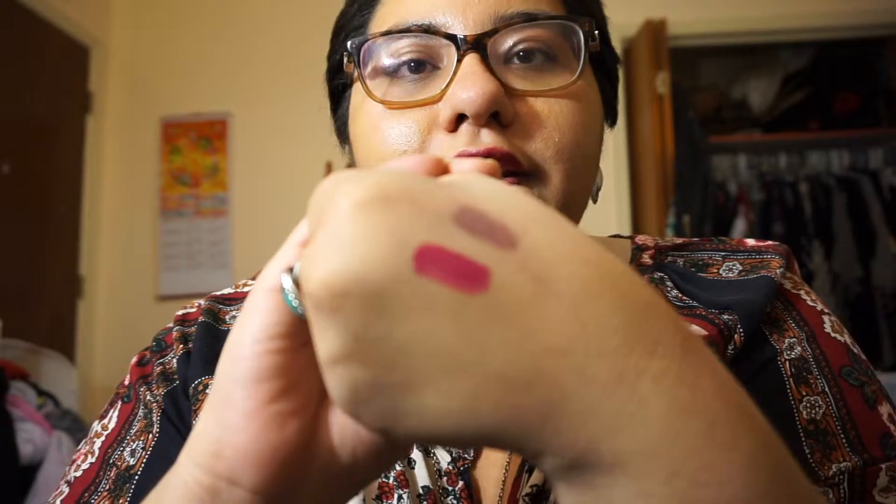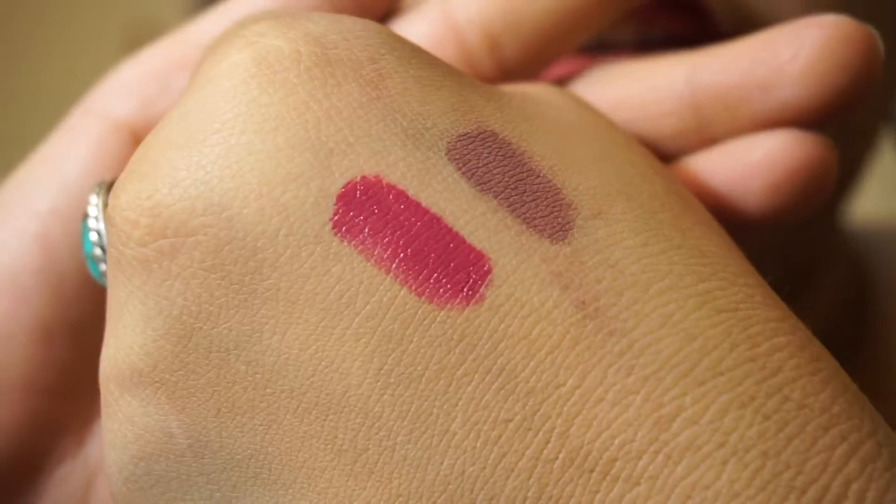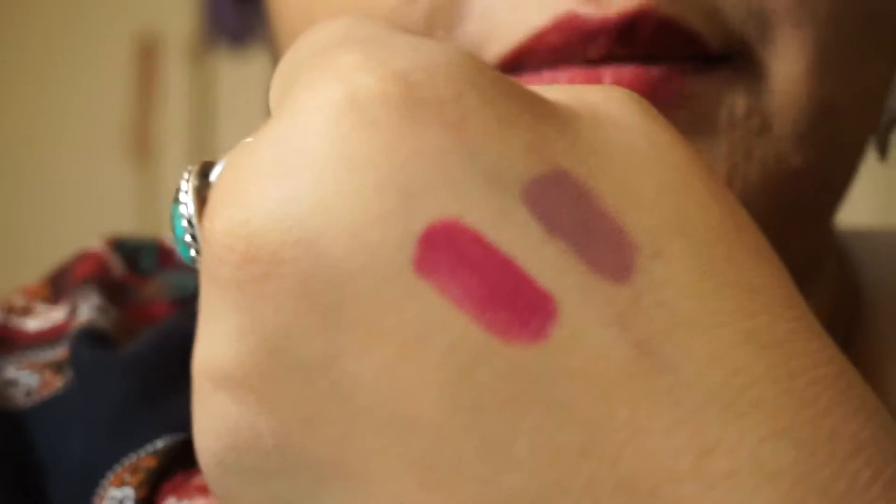It definitely feels buttery and smooth. There it is — it is very much a rose undertone, a pinky kind of pink. We'll see how long that takes to mattify. This formula is indeed matte, and it's a really nice color. I really enjoy it — Danielle loves them.